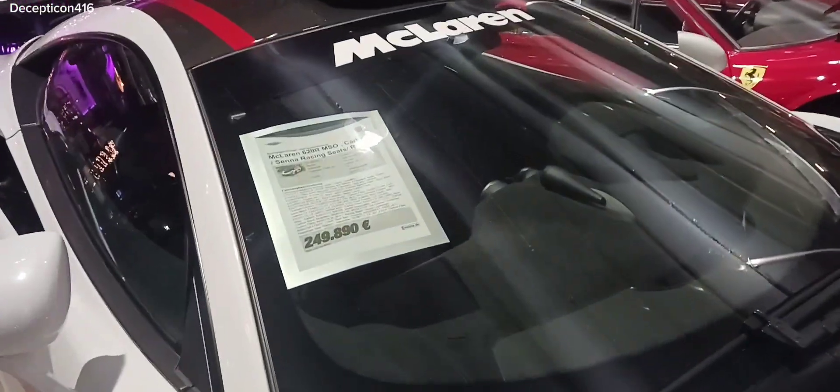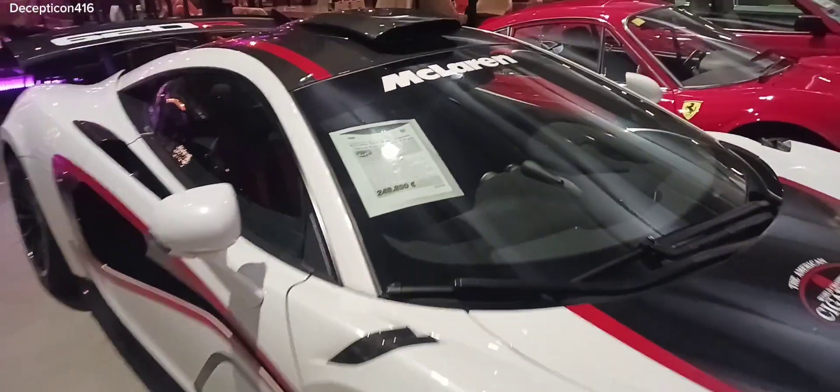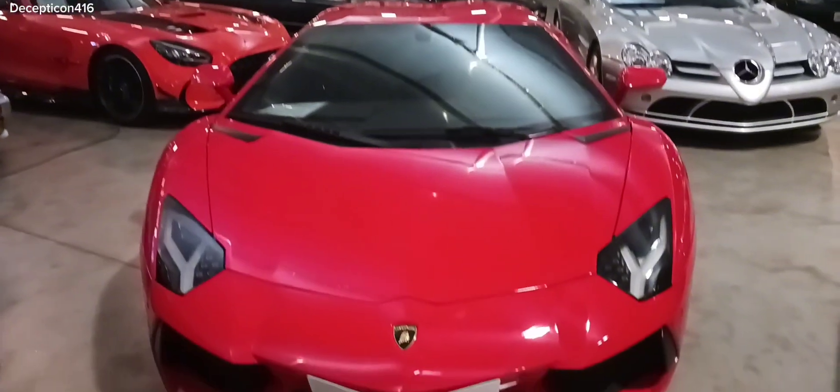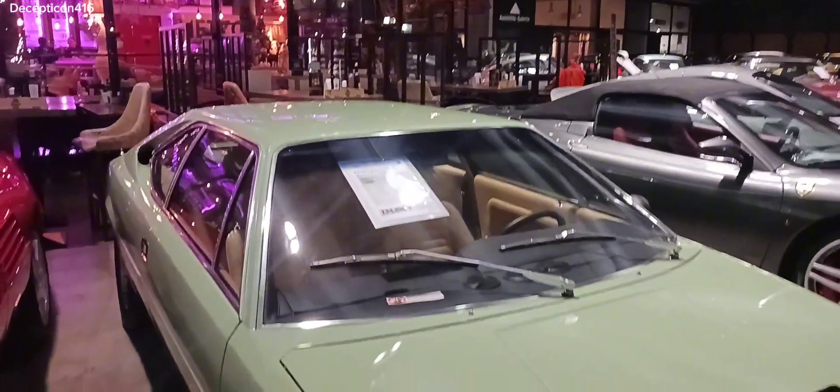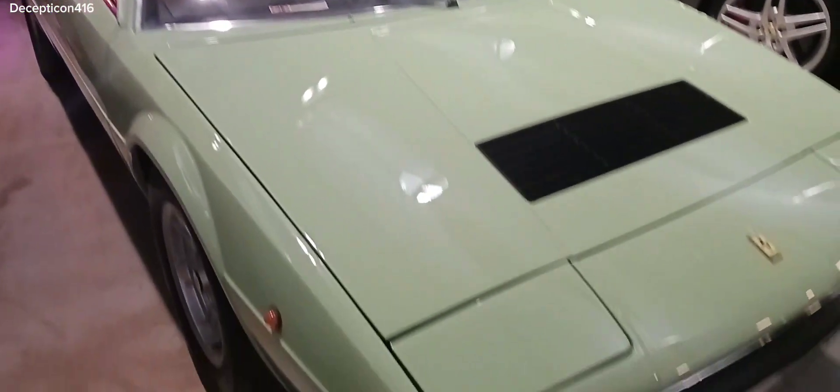First up, $249,000 McLaren 620R. Lamborghini Aventador $294,000. This Ferrari 308 is $134,000.